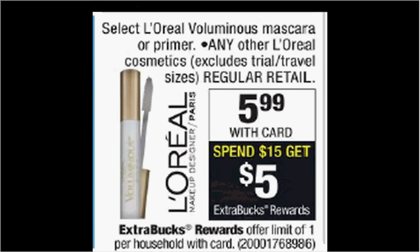Select L'Oreal Voluminous Mascara or the Primer is on sale for $5.99 — and actually this mascara might be my favorite. When you spend $15, you'll get $5 back as an extra care buck on any L'Oreal Cosmetics. If you get three of the Voluminous Mascaras and use three of the $2 off coupons found at coupons.com for L'Oreal Paris Eye, you'll pay $12 out of pocket, get the $5 back. It'll be like getting each one for $2.33.